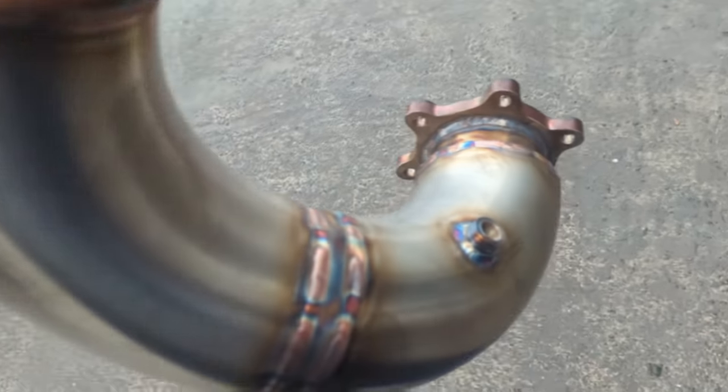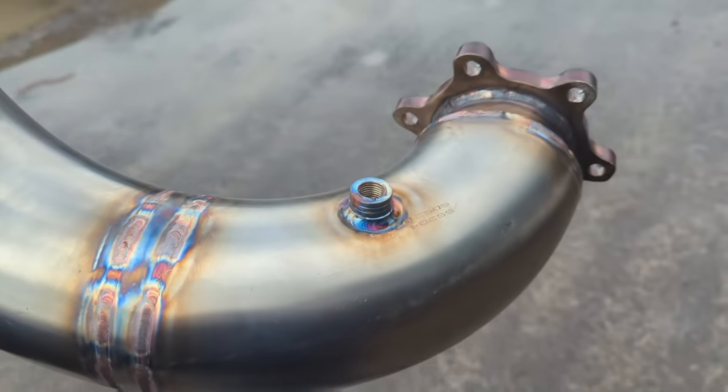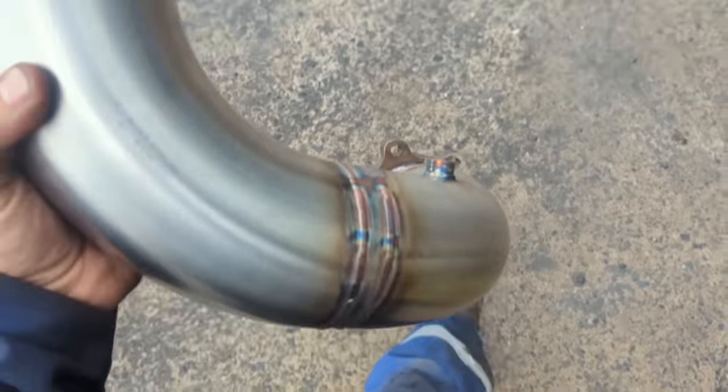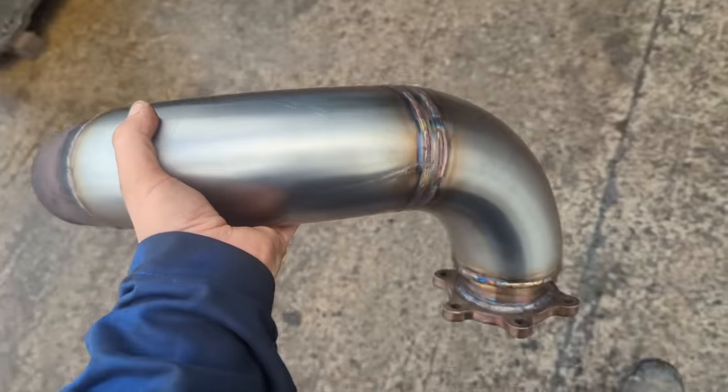Hot off the welding bench, still warm — that's the exhaust gas temperature probe hole, ready to rock. So we go down, bolt it on, and then we just need the oil line and we're good to go.